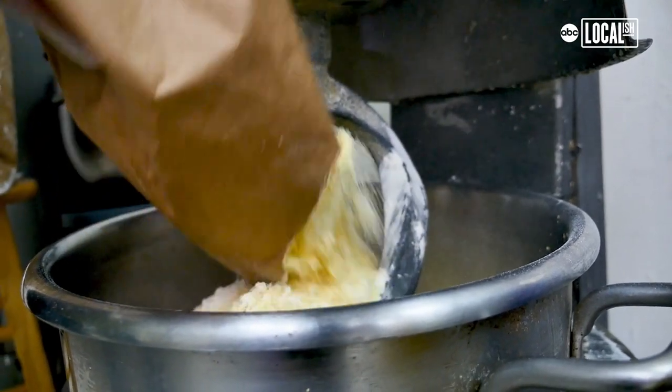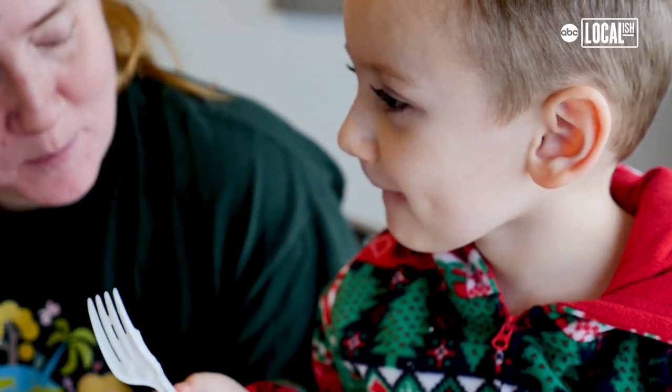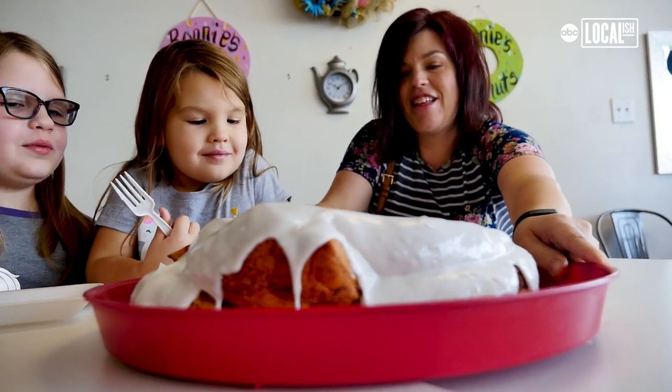It takes about a two hour process from making the dough from scratch. The cinnamon just hits you in the face. You make a mess. The icing never stops — it doesn't stop. You just put the icing on and it's going to be a cinnamon roll haven.